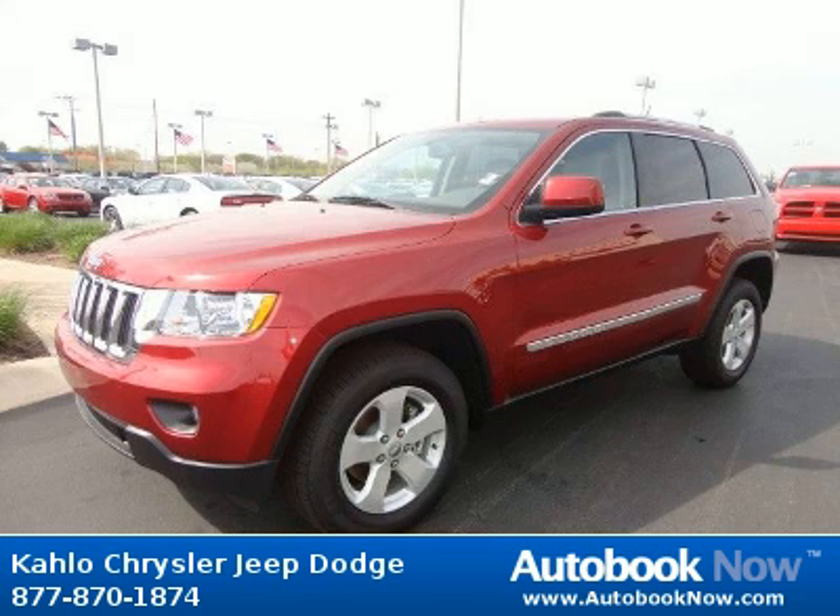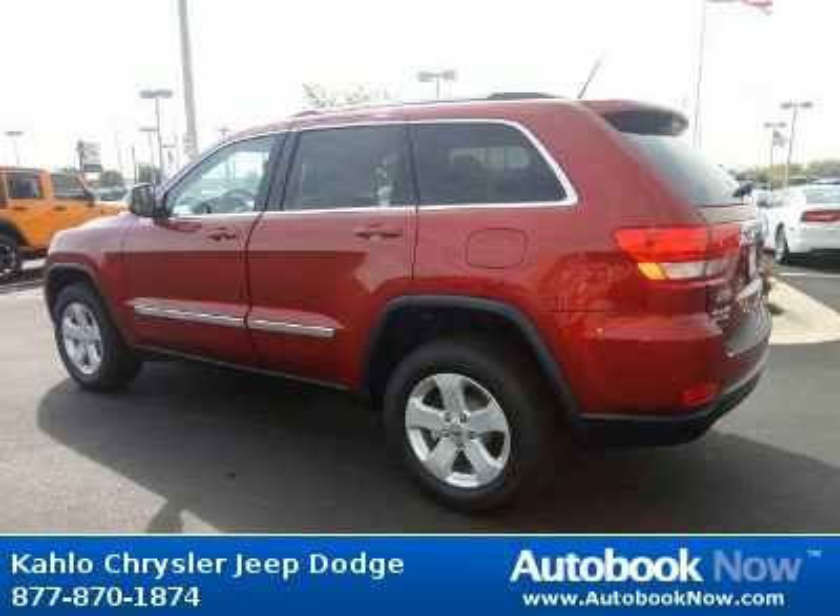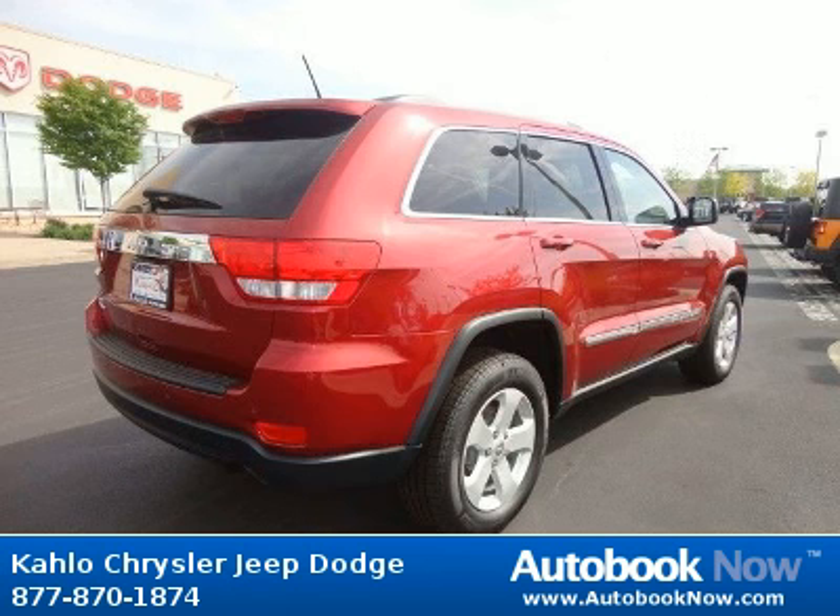This 2012 Jeep Grand Cherokee is available at Kahlo Chrysler Jeep Dodge in Noblesville, Indiana. This Grand Cherokee has a beautiful red color. It has 25 miles on it.